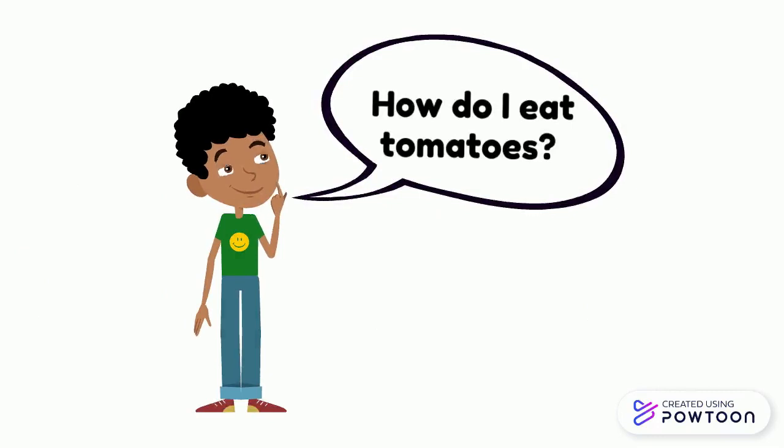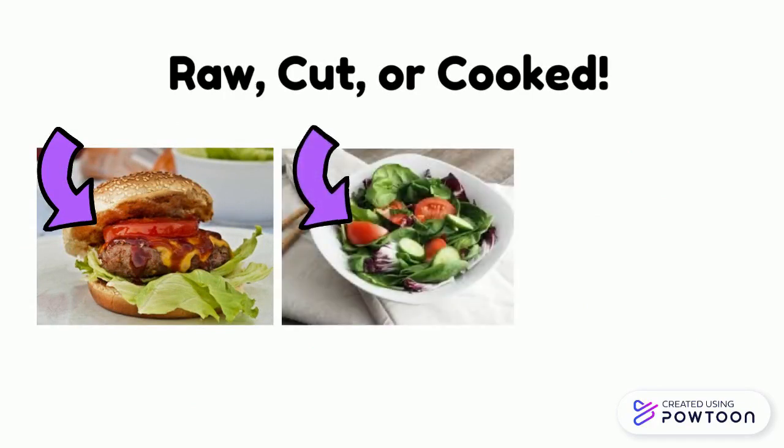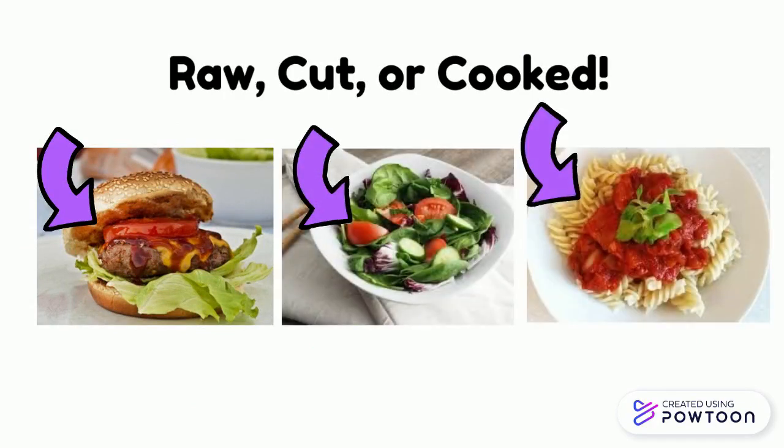How do I eat tomatoes? You can eat them raw in a hamburger, cut and mix into a salad, or cooked in spaghetti sauce.